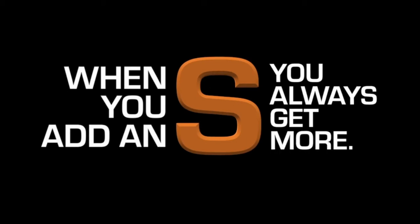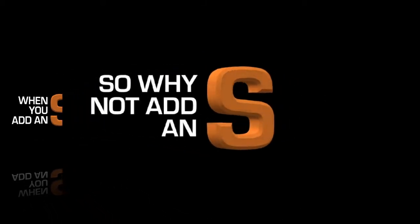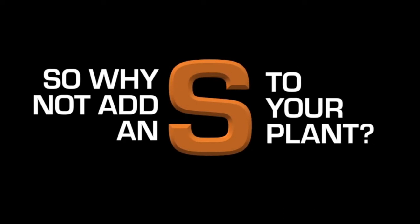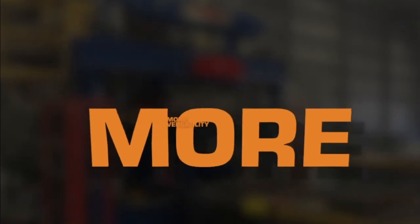When you add an S, you always get more. So why not add an S to your concrete products plant and get more? The Model S from Tiger Machine and Pathfinder Systems. Get more versatility.